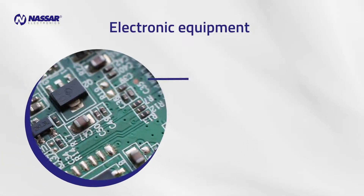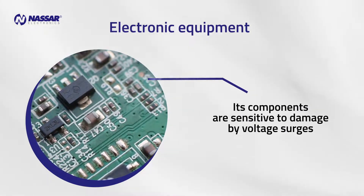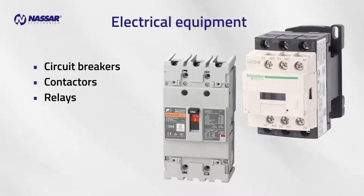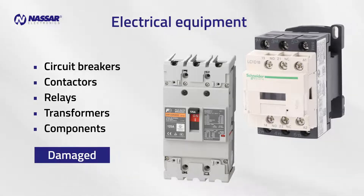Electronic equipment are generally the most vulnerable devices, as the electronic components inside are very sensitive to electric shocks. Electrical equipment such as circuit breakers, contactors, relays, transformers, and other components are also frequently damaged by surges.